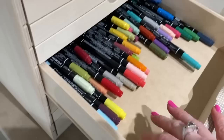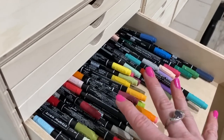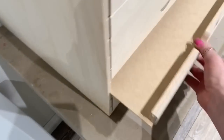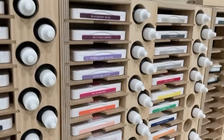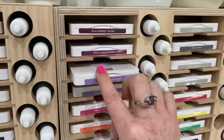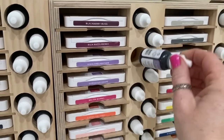These are all of my Stampin' Write markers — I feel like there's a better storage option for this, I just haven't gotten there yet. I love these storage containers because you have your ink pad and then your reinker right next door, which is awesome.